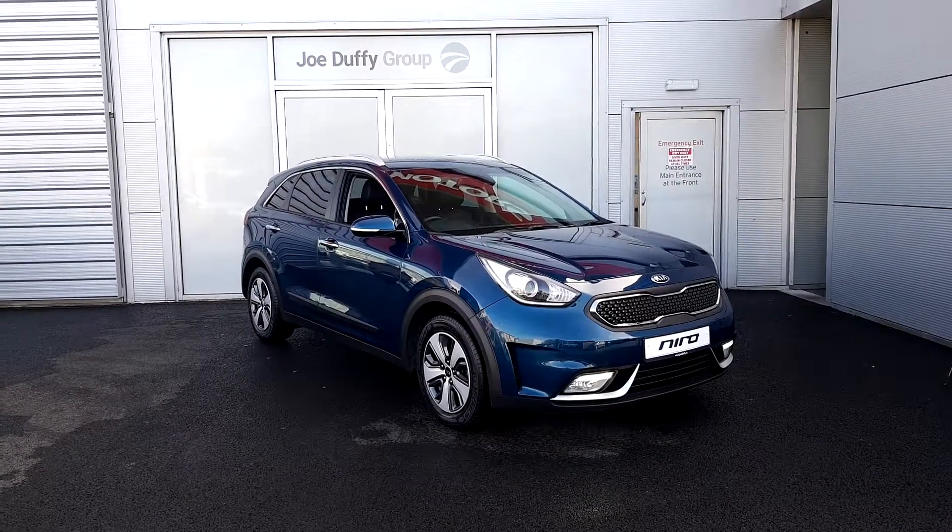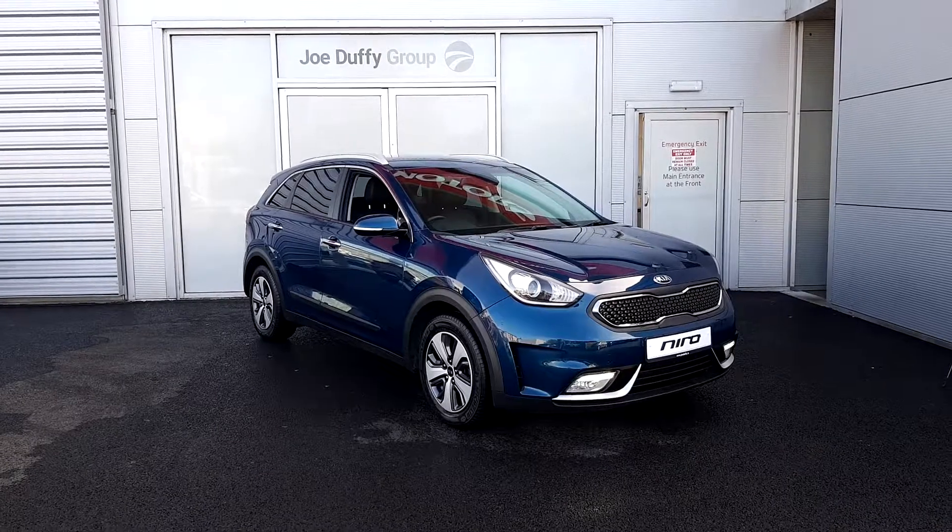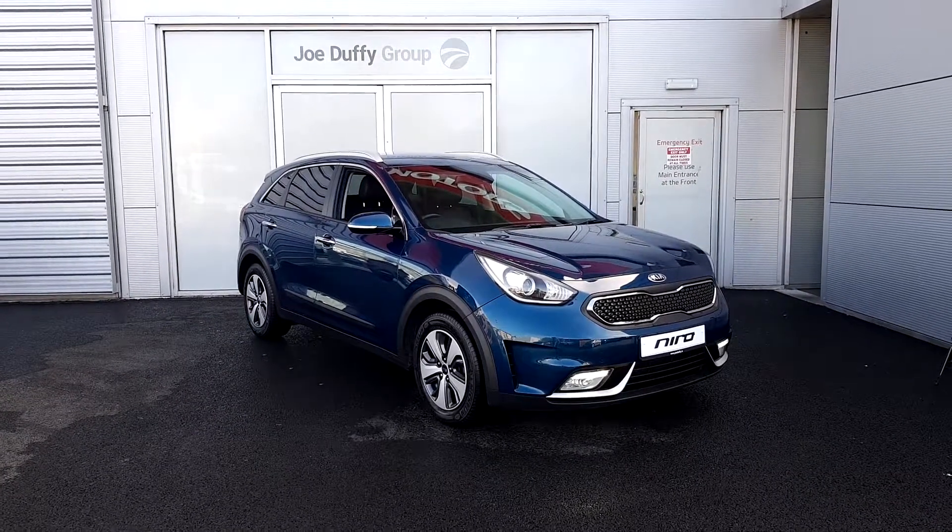If you want to come in and have a look at this car or book a test drive, please give us a call on 01 870 1444.